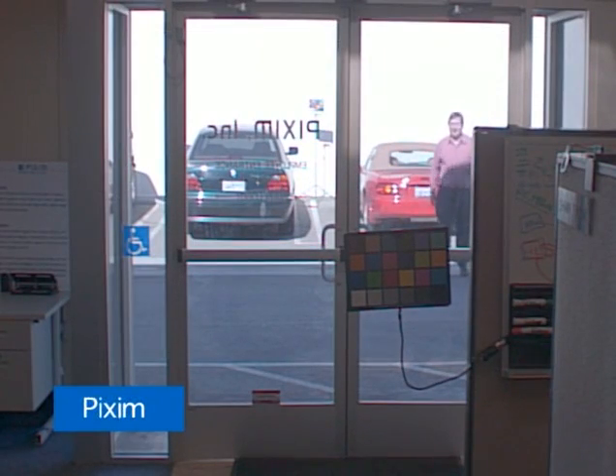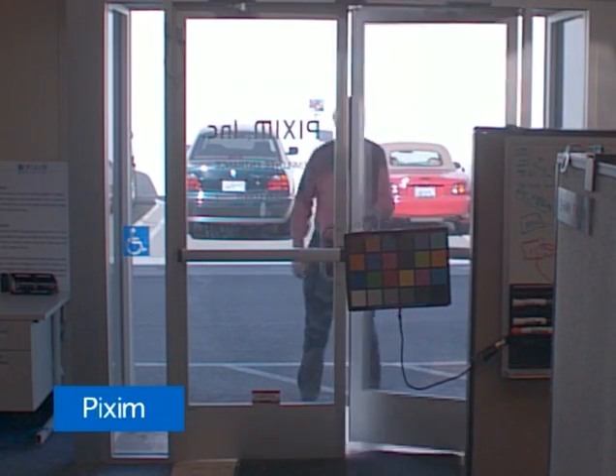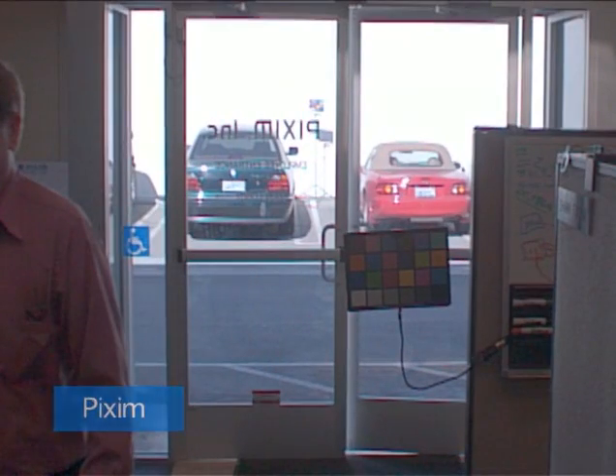With Pixim's high dynamic range technology, you can get the true color of the red car, very accurate color fidelity on the color chart, and see the bad guy quite clearly as he walks into the building.